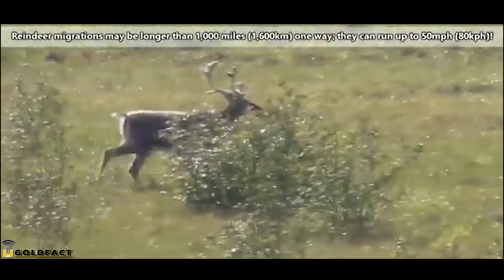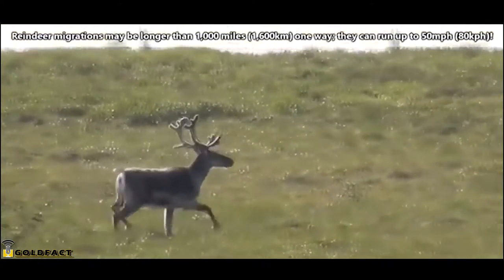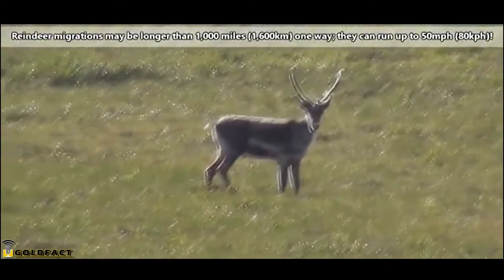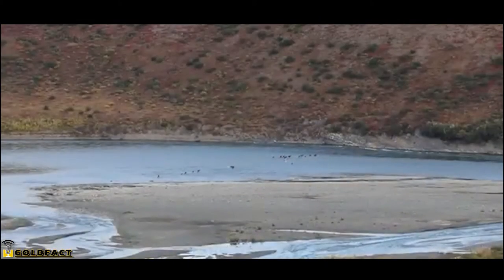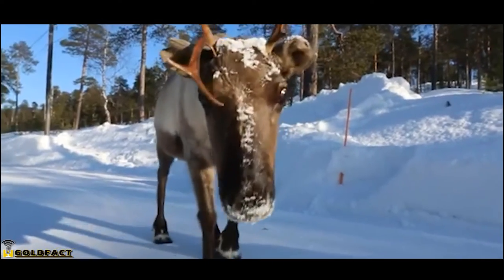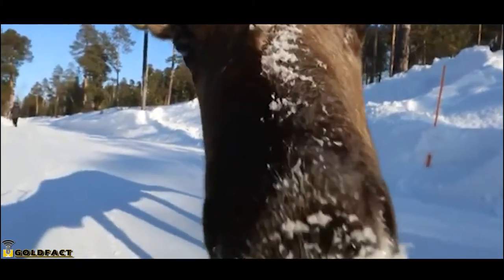These hollow hairs also help with buoyancy. Many reindeer migrate great distances, some more than 1,000 miles one way. During these migrations, they have to cross rivers, so they're efficient swimmers by necessity, even when they're young. Other reindeer don't make these large migrations, though — for example, woodland herds move from the top of mountains to lower valleys and back up again.